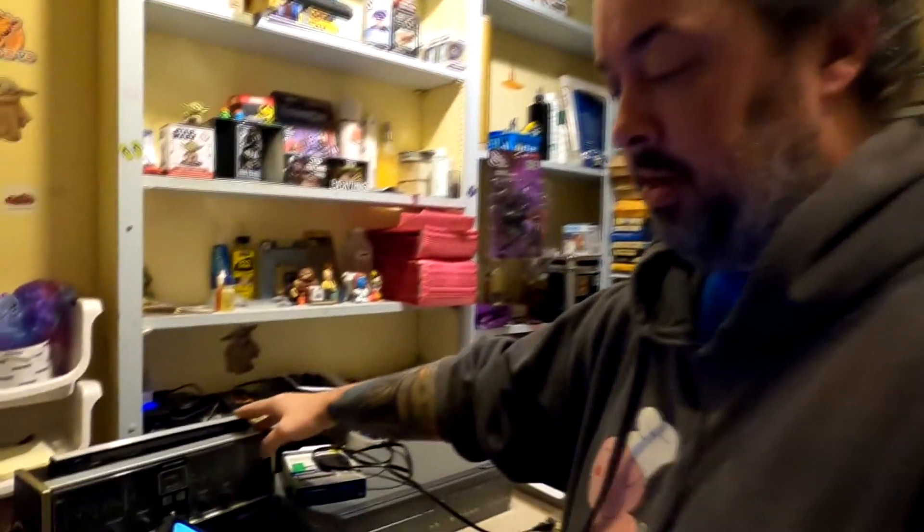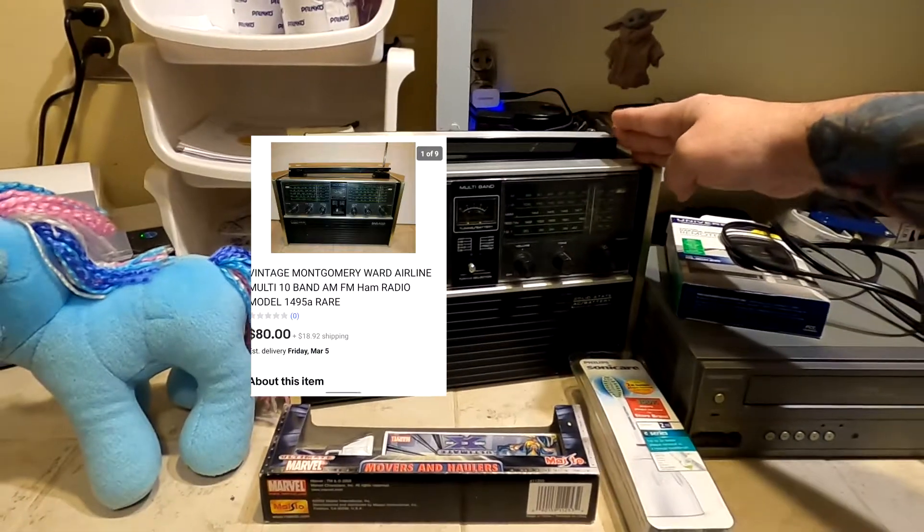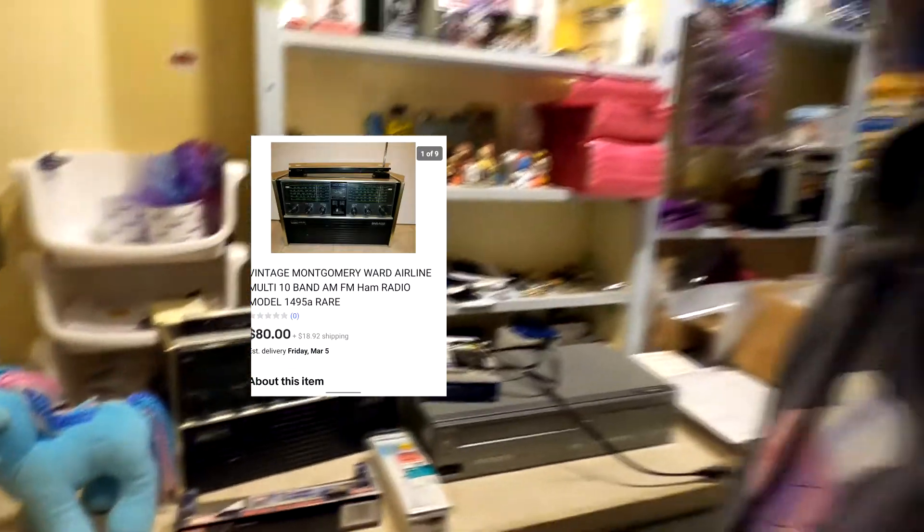First one is a Montgomery Ward — it's basically a ham radio with everything else built in. I don't know a lot about them, but the one thing I know is it sold for $80 plus shipping — pretty good money. I got this out of the Stoner's lot with a couple dollars in it, so I'll make about $70 on that.